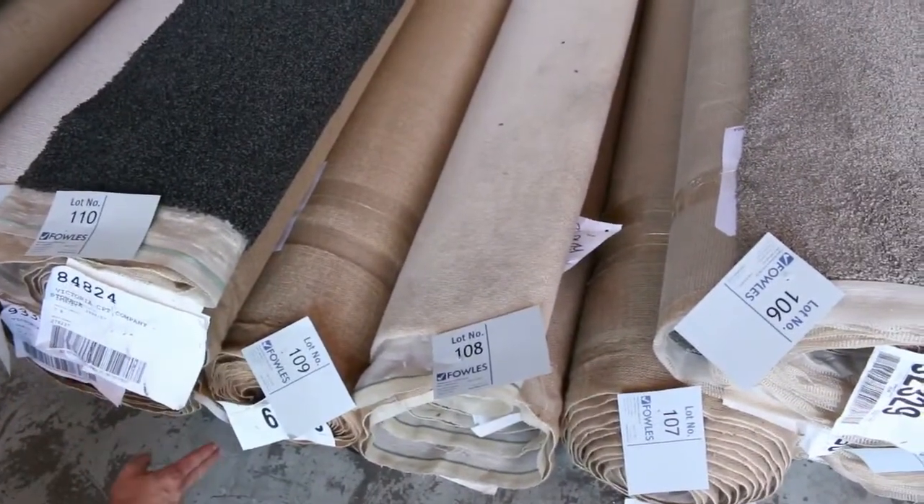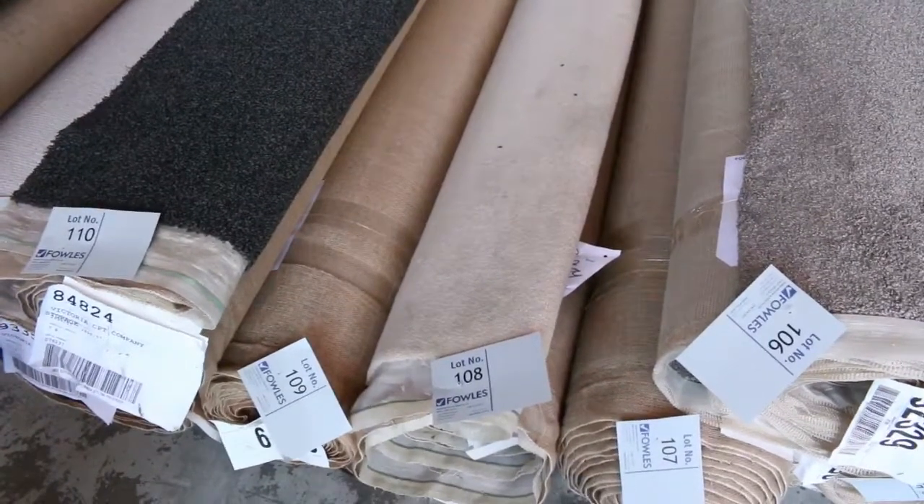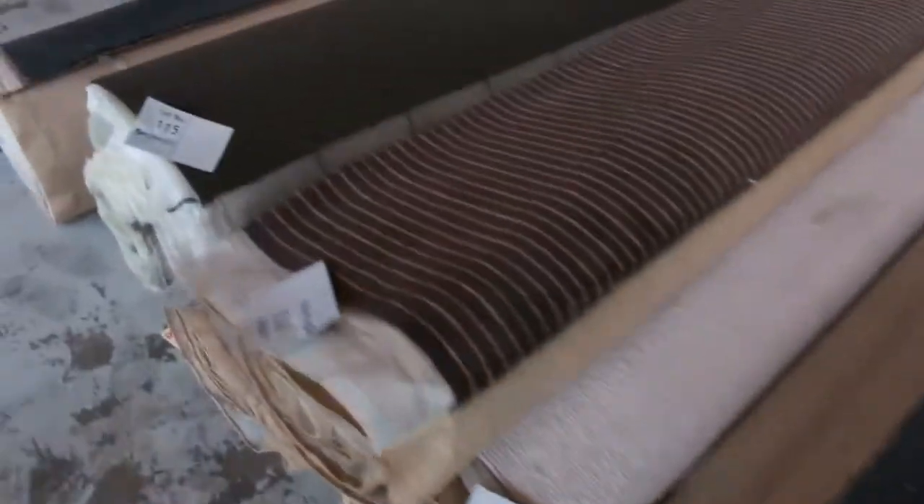We've got some good metreage here — there's an 8.9, 7.8, and a 10.8 metre roll. Put them all up together and it gives you the opportunity to buy one, a couple of them, or all three. Just got to be the winning bidder and you can take your choice of those nice twist piles.